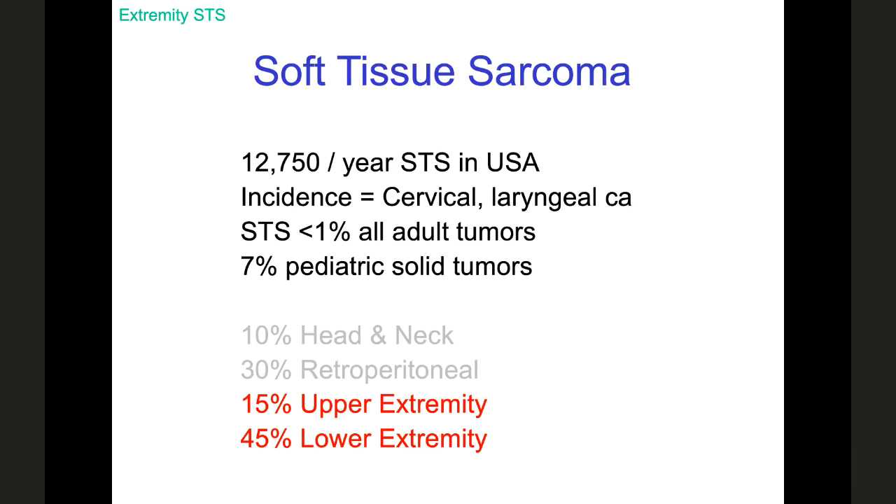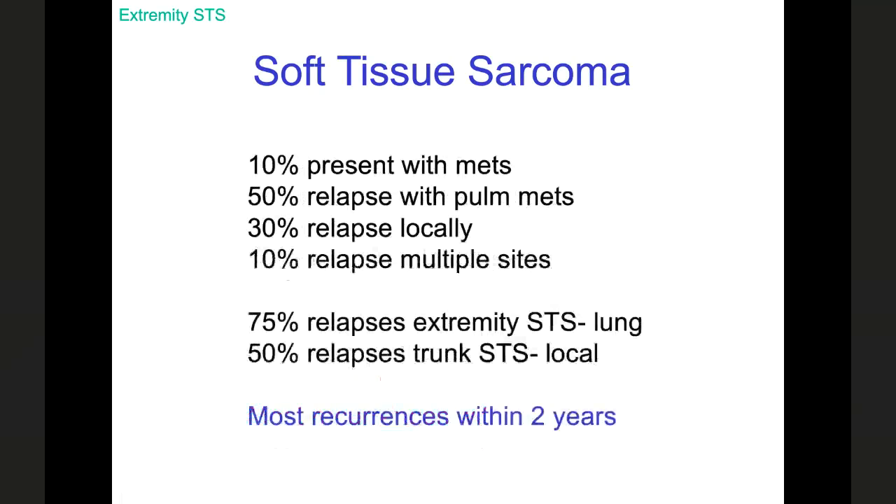We're going to focus our efforts today on diseases of the limbs, which is really about half of all sarcoma cases. In general, about 10% of patients will present with metastatic disease, meaning 9 out of 10 have a role for surgery in their care. Half of patients will relapse, and the most common site of relapse is the lungs. A third will relapse locally, and if it's truly a local recurrence, there is still a role for salvage surgery.